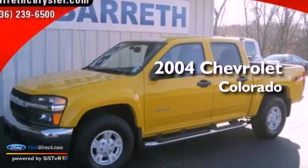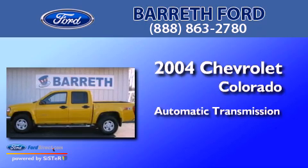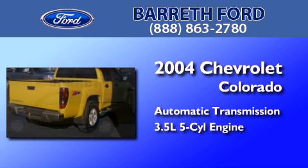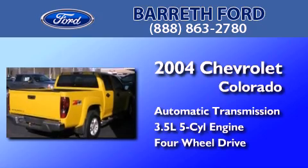This is a 2004 Chevrolet Colorado. This truck has an automatic transmission, a 3.5-liter inline five-cylinder engine, and the added capability of four-wheel drive.